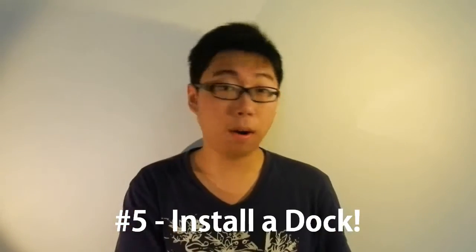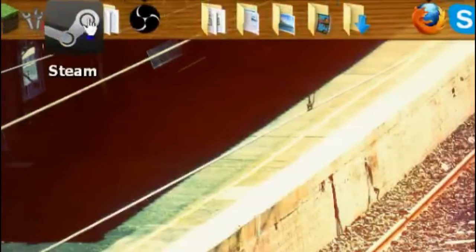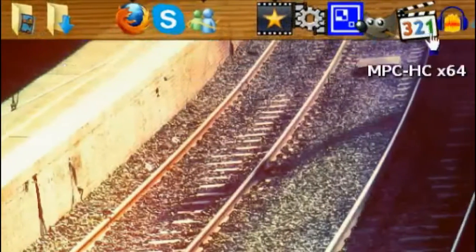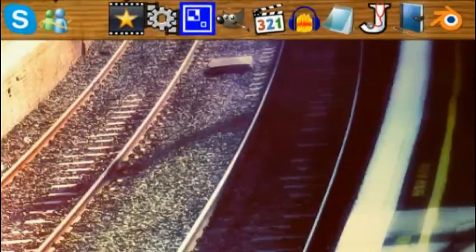Number 5: install a dock. I know what you're saying — most of you will probably not like this. Some of you may say, why not just pin the stuff to the taskbar? Hear me out. Take a look at my dock. That's too many items to fit into the taskbar, that's for sure. If I were to pin everything to the taskbar, I would have no space at all for running tasks, and of course you wouldn't want to do that.